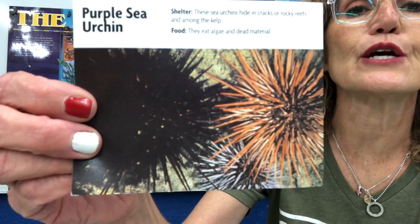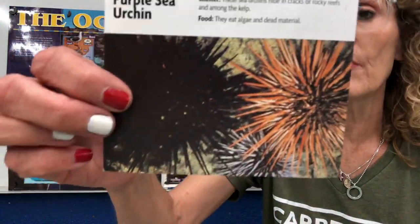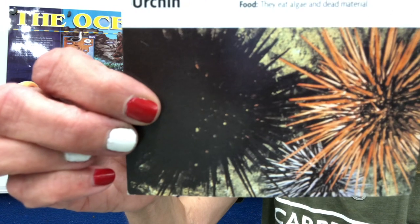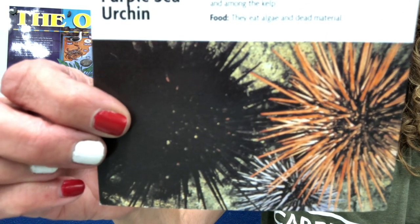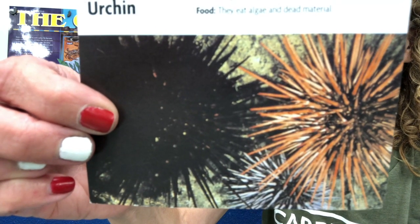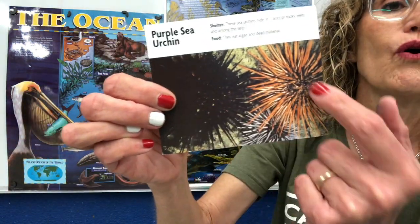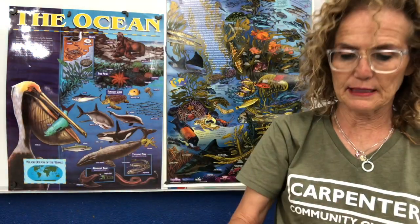This is a purple sea urchin. These sea urchins hide in cracks or rocky reefs and among the kelp. They eat algae and dead material — so they eat algae, which means they're herbivores, and dead material, which means they are decomposers. They are an echinoderm that lives in the ocean. Their predators are sea otters, sea stars, lobsters, and some fish. Interestingly, predators will try to bump sea urchins off rocks to bite into their exposed underside — they have spikes on top but a soft belly underneath.